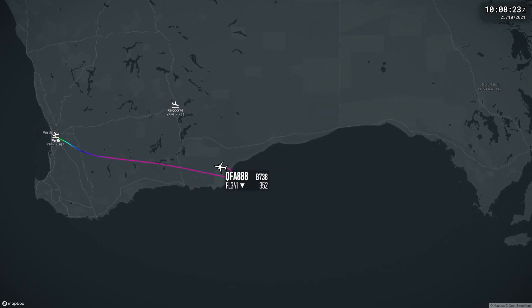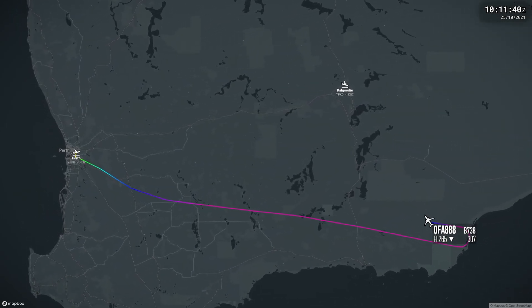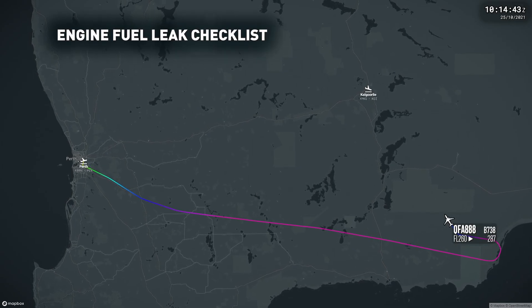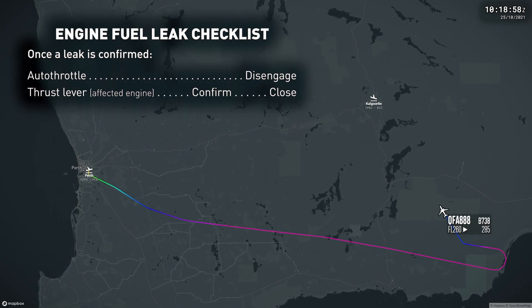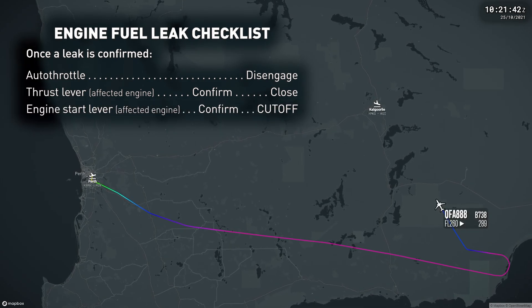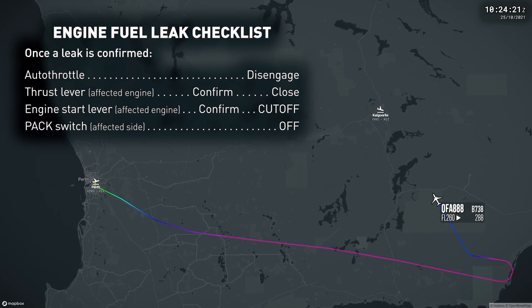As per the flight's planned one-engine inoperative diversion scenario, the crew descended to flight level 260. As part of the engine fuel leak checklist, once a leak is confirmed, the autothrottle should be disengaged, the affected thrust lever should be closed, the engine start lever should be moved to the cutoff position, and the pack switch on the affected side should be selected off.